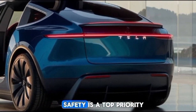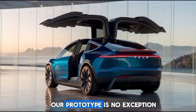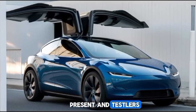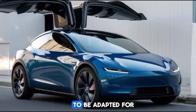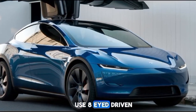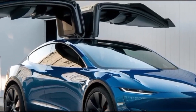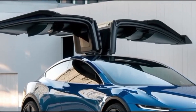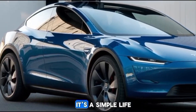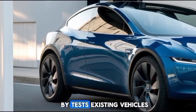Safety is a top priority in Tesla's design philosophy, and the flying car prototype is no exception. Advanced autopilot systems already present in Tesla's ground vehicles are expected to be adapted for the flying version. These systems will use AI-driven algorithms, sensors, and real-time data to ensure a seamless and safe flying experience — from collision avoidance to precision landing — making flying cars accessible and secure for everyone.